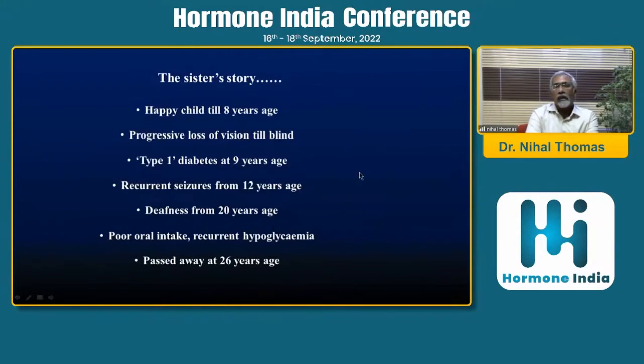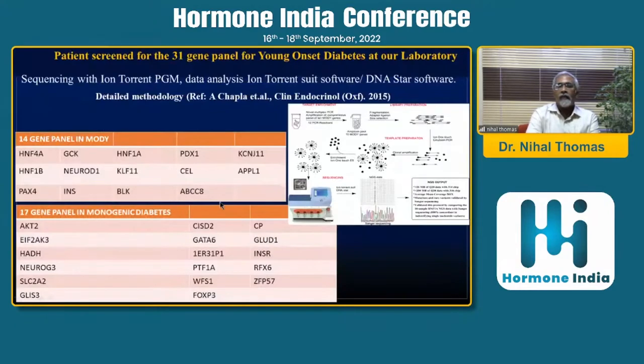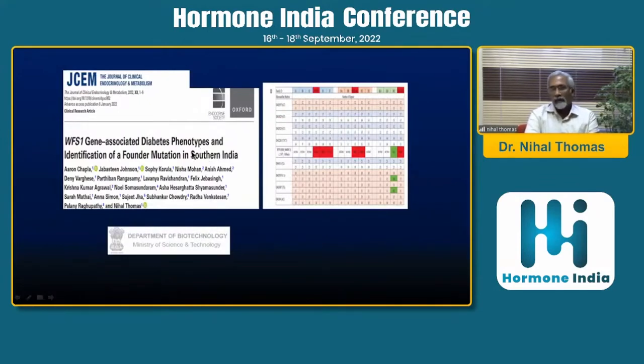His sister had progressive loss of vision and became entirely blind, was diagnosed as type 1 diabetes at age 9, had seizures, deafness, poor oral intake, recurrent hypoglycemia, and passed on at age 26. We performed genetic testing with our initial MODY panel and then extended to a 31-gene panel, finding a WFS1 mutation — Wolfram syndrome. This is our recent experience — the largest series of Wolfram syndrome from India, which also detected the first founder mutation in the world.